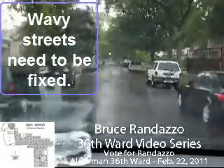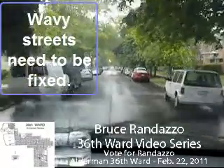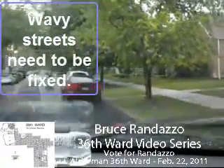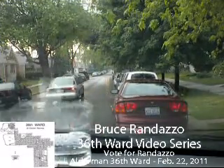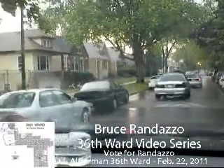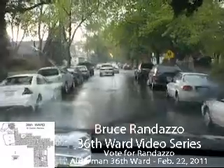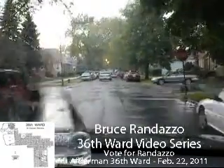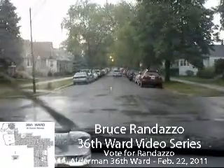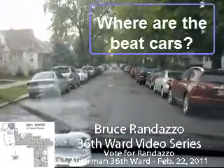I just crossed Diversey. I'm at the 2800 block of Normandy. There's a speed hump here. A lot of wavy streets here — wavy streets means they didn't prepare the street underneath. One thing I noticed since making this video is I haven't seen a police car driving down at all. I have not seen a single police car. That's kind of strange. Where is the police protection? I believe this is the 25th police district from Belmont South. Anything north of Belmont would be the 16th district. But I haven't seen a police car at all in this video.